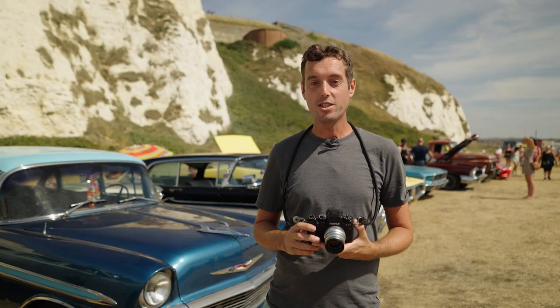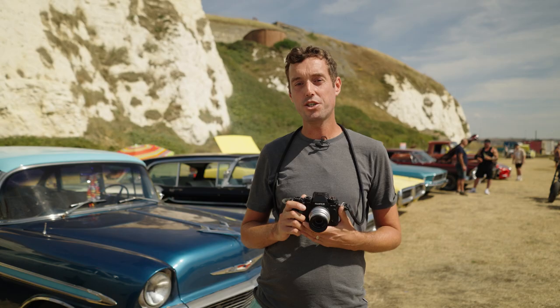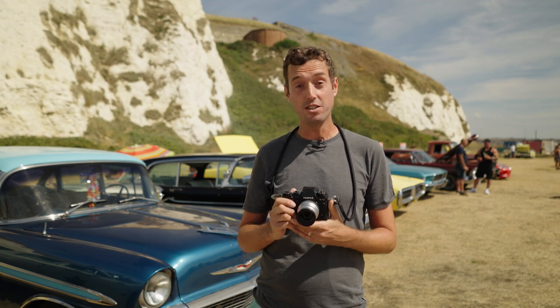So first up, the 2022 Classic inductee is the Fujifilm X-T2. In 2022, more people than ever voted in the Classic category, and they voted for this camera.